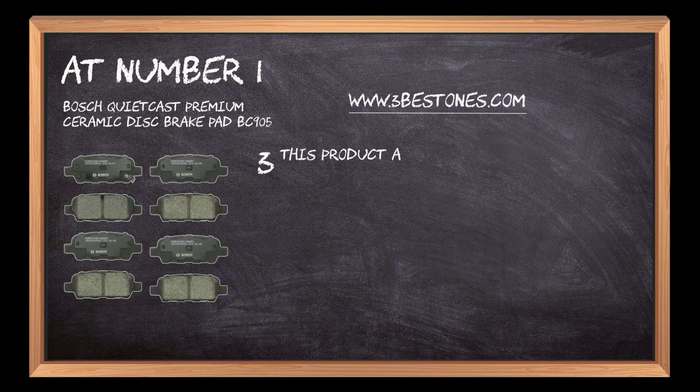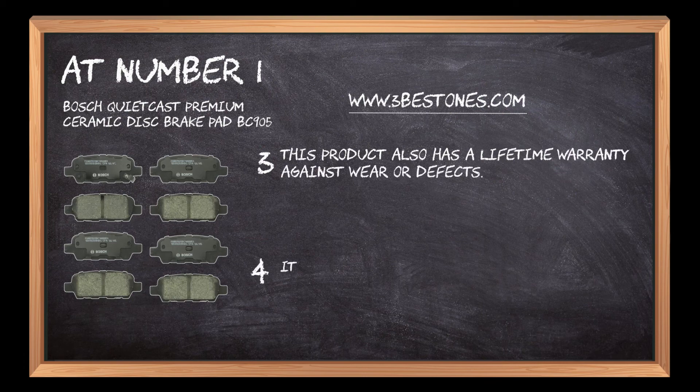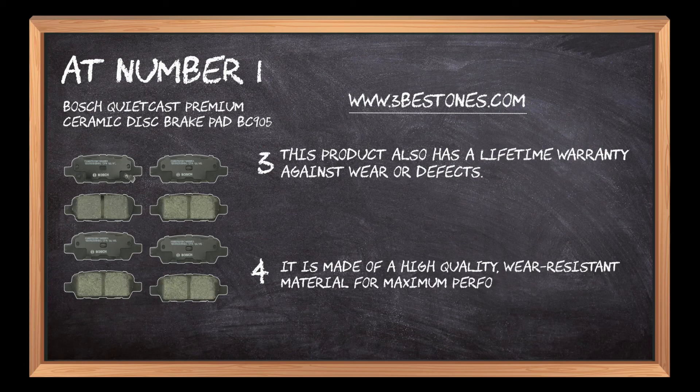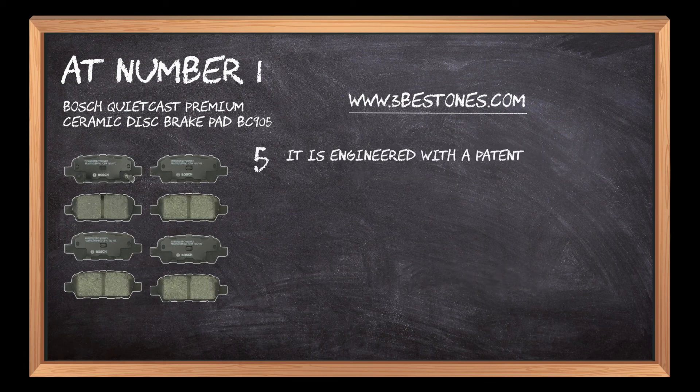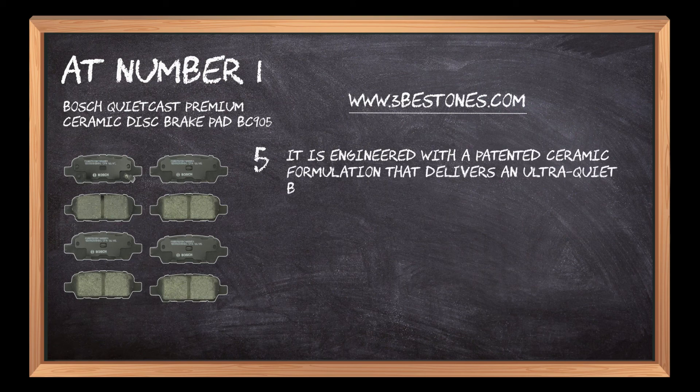This product also has a lifetime warranty against wear or defects. It is made of a high-quality, wear-resistant material for maximum performance. It is engineered with a patented ceramic formulation that delivers an ultra-quiet braking experience and increased longevity.